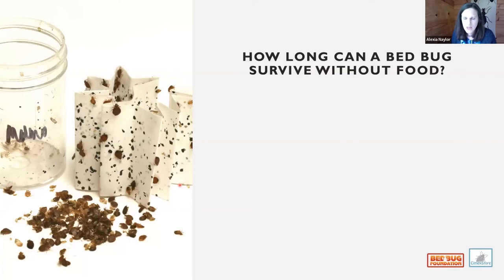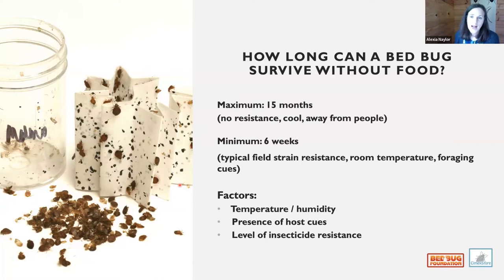A frequently asked question is: how long can a bedbug survive without food? We had a setup for a company that was infested with bedbugs and kept for about 15 months — and when they contacted us to replenish it, we discovered live bedbugs were still present. That particular demonstration had been kept in a cold place, away from people, using lab-strain bedbugs with no resistance. They lasted 15 months.